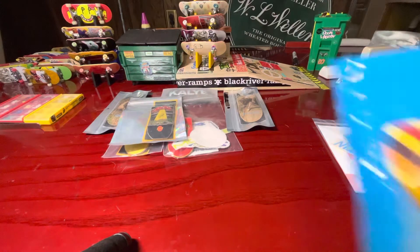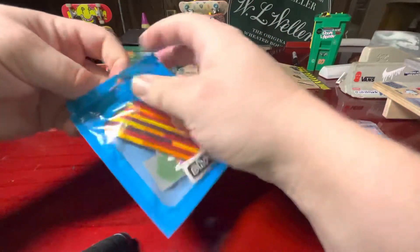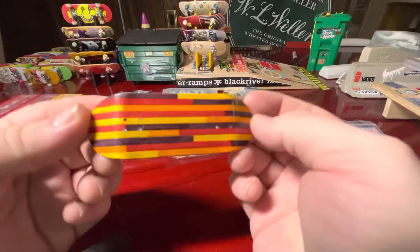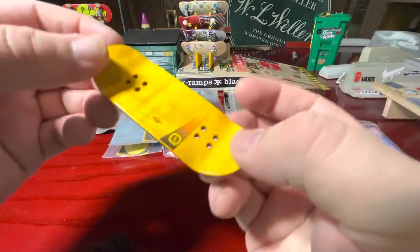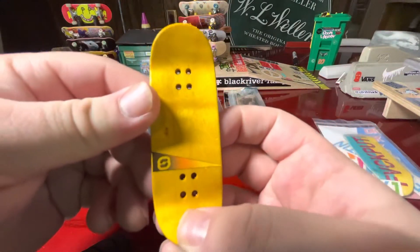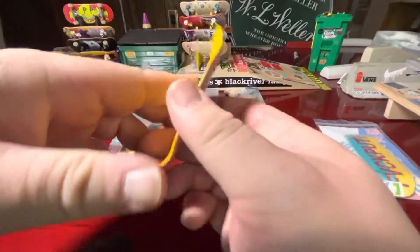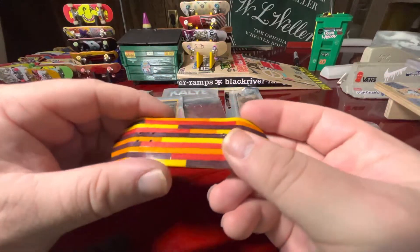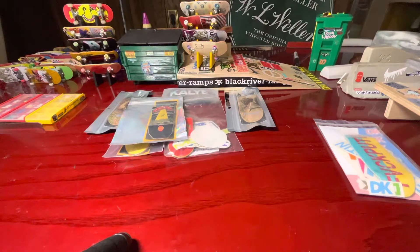We saved the best one for last, and it is this Shraup split ply. This thing is incredible — look at this. That yellow top ply with the gradient right there looks amazing. That's a beautiful deck right there. So yeah, those are all the decks that I don't plan on setting up — they're just for the collection.